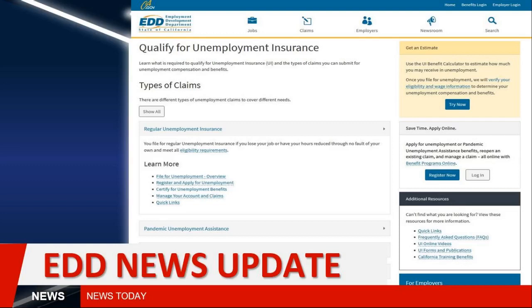Hello everyone, back with an EDD update. We are continuing to monitor the top stories of the week, which include those PUA documentation requests that have gone out to over 1 million claimants.